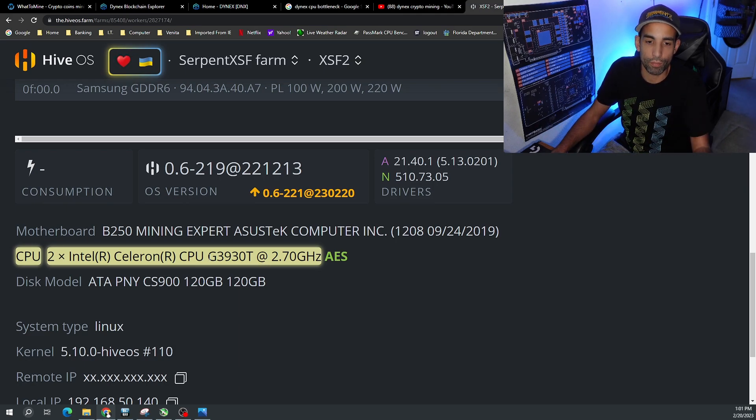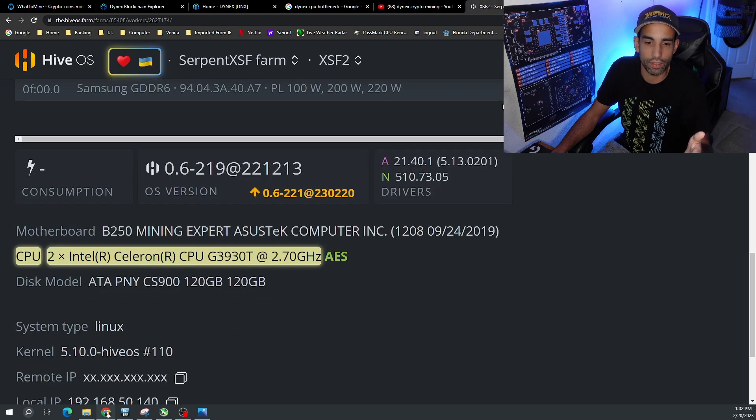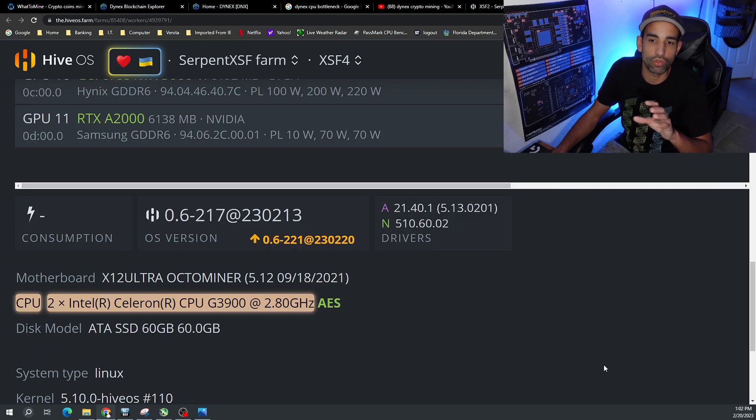The CPU on this rig is a G3930T, a CoffeeLake CPU, so it's not that old. My other rig has a G3900, which is a Skylake CPU from around 2015 — this one's about 2017. They're not too terribly old and are perfectly capable of mining Ethereum proof-of-work, Ethergem, Kapow, Firo, Kaspa, whatever — they can pretty much do it. But as we move into a more AI-driven world, will we need more system memory and more CPU cores? I think that has a little bit of merit, but not quite yet.